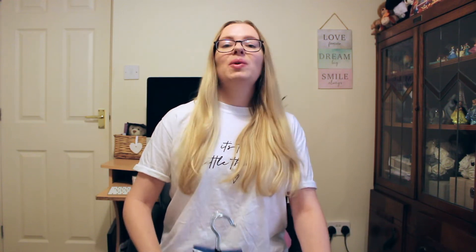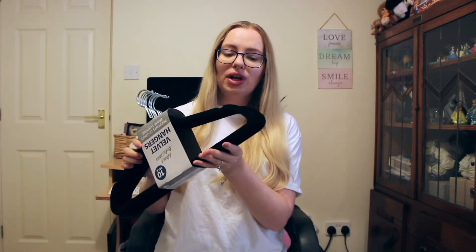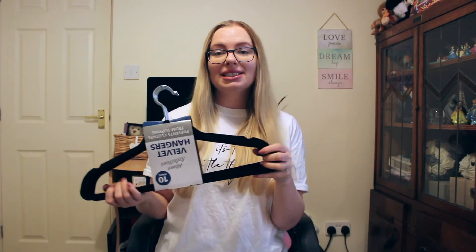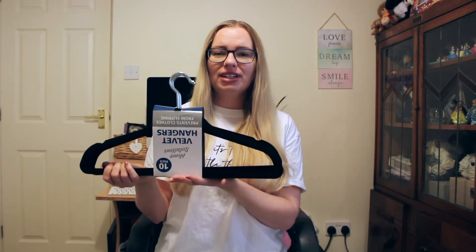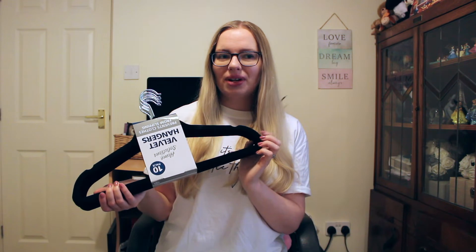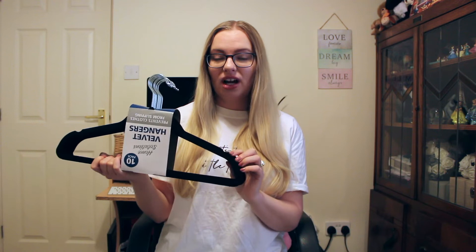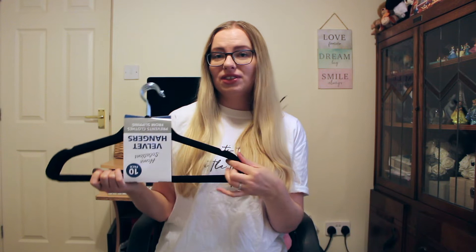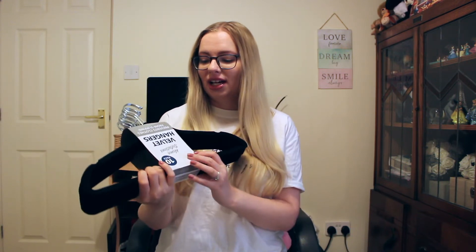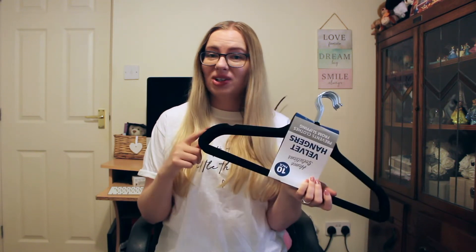So the first thing I got was kind of the reason I went in there, and that was this set of hangers — it's a 10 pack of velvet hangers. Honestly, they feel so nice. You can get these in a lot of places, but I do find Home Bargains is definitely the cheapest. I want to say they were only £3, maybe £2.99 or £3.99. I've honestly seen packs of five going for like £10 before, and they feel super good quality. Literally just a 10 pack of hangers, but honestly best place to get them.